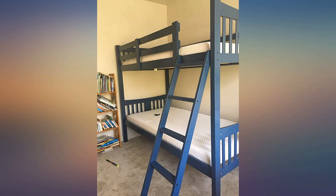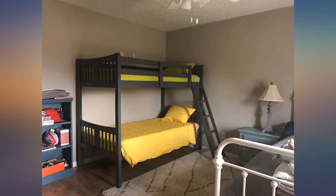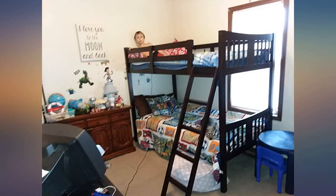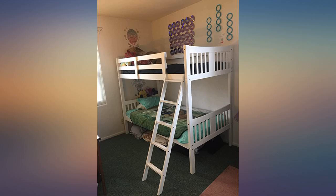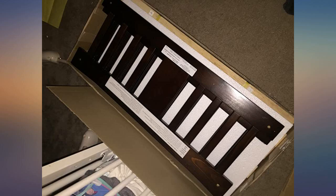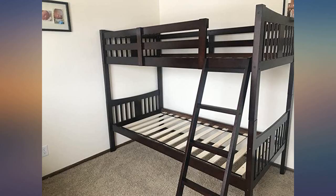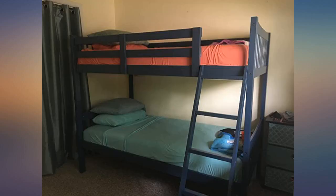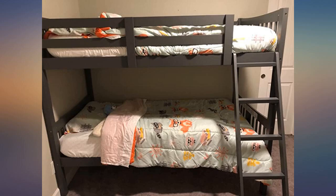These bunk beds are surprisingly sturdy for being a purchase made sight unseen from a website. I bought these fully understanding it was a temporary solution to our kids' sleeping arrangements, but now that they're assembled and in the room, I truly believe we'll get years of use out of these beds. There's a ton of room under the lower bunk — enough for a trundle, I'm sure. The rail on the top bunk is high enough that I don't worry about accidental fallouts. My husband was able to assemble these himself in no time and only needed a quick team lift to put the top bunk on the frame.